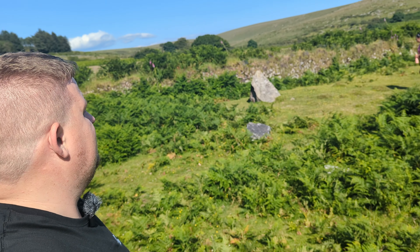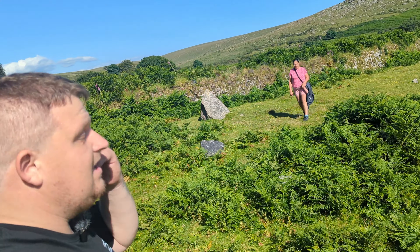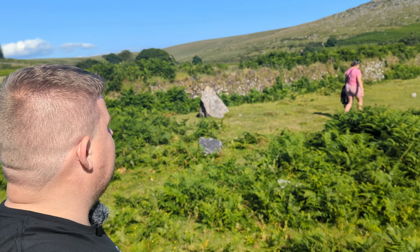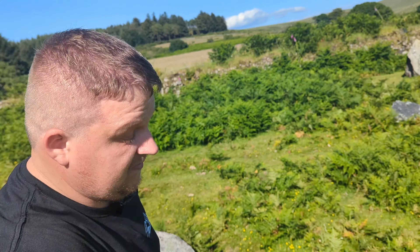I don't know why I said dress appropriately — she's wearing trainers! I said dress appropriately and she's put trainers on with a bright pink top and shorts. So, not dressed appropriately for the moors.